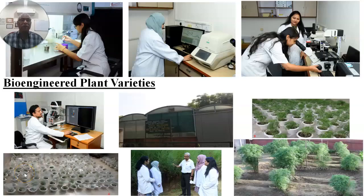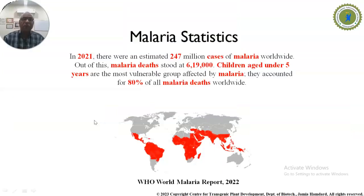The second part of our research concerns bioengineered plant varieties including both medicinal and industrial crops. We worked on two important plants: Artemisia annua and Stevia rebaudiana. Artemisia annua is a very important medicinal plant yielding artemisinin, which is utilized in artemisinin-based combination therapy to treat malaria.